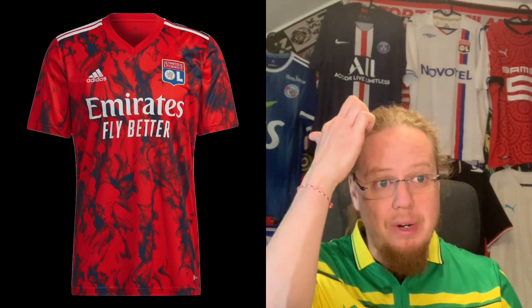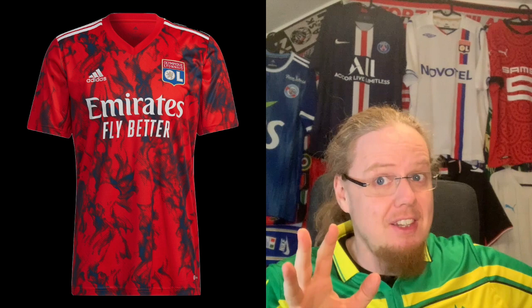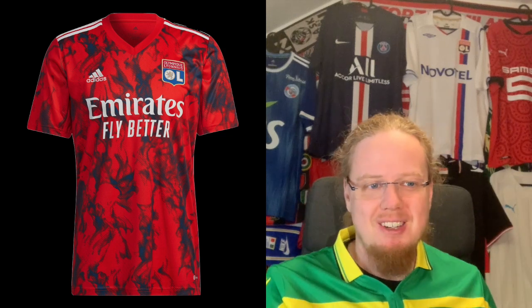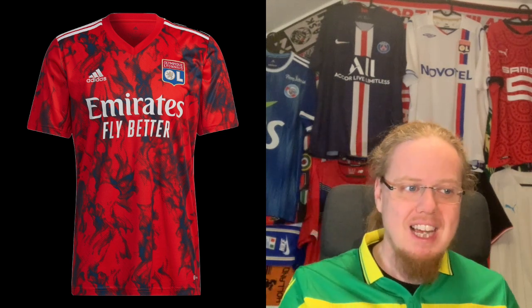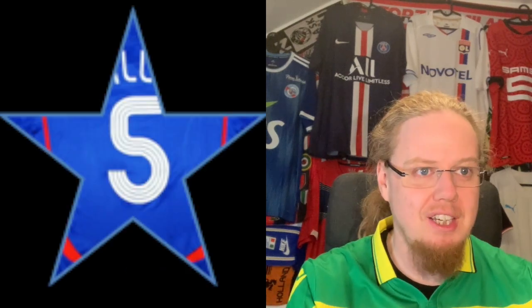Lyon's away jersey is red with a pattern that is very template Adidas — I understand wanting a red jersey but I'm not sold on the execution. The full-color crest gives it some positive points, but overall I can only give this five stars — it goes a little too far with the template feel.